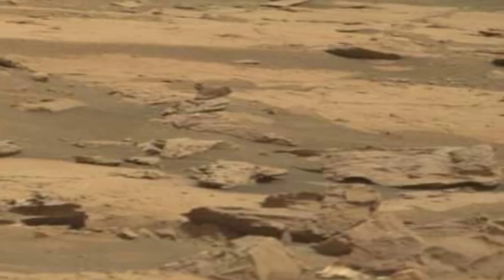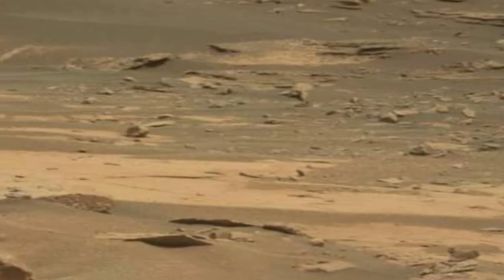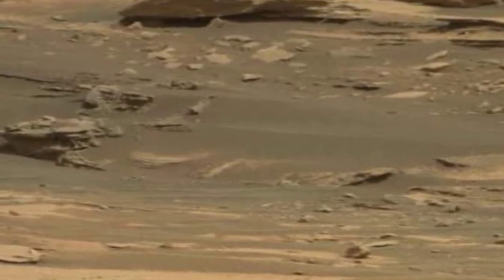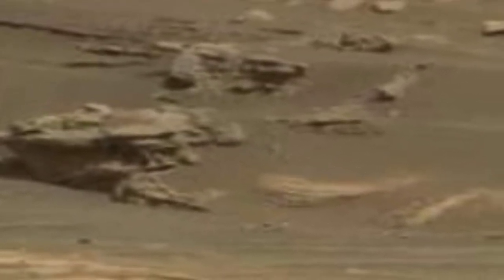Mars has been a target for future human exploration and colonization. Organizations like NASA and private companies like SpaceX have proposed ambitious plans for crewed missions to Mars.